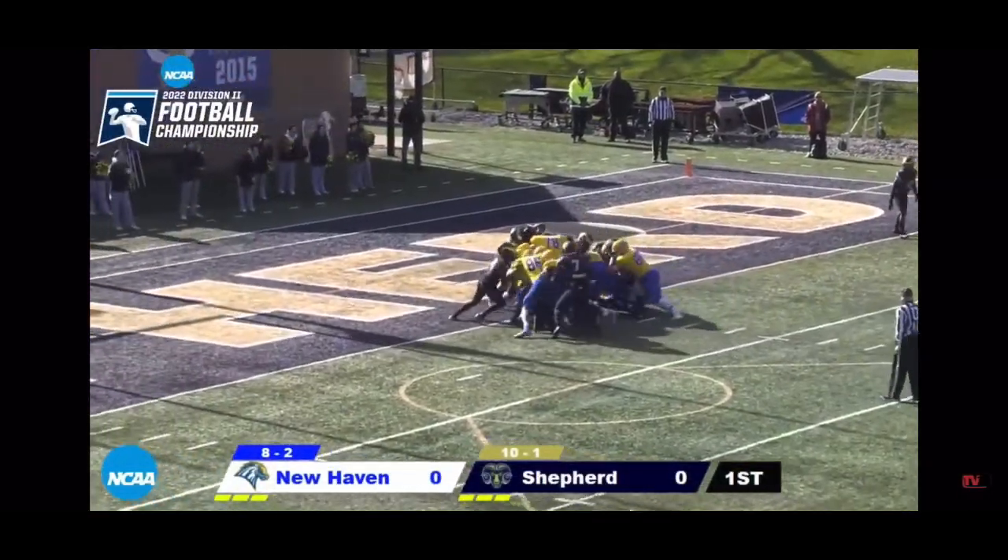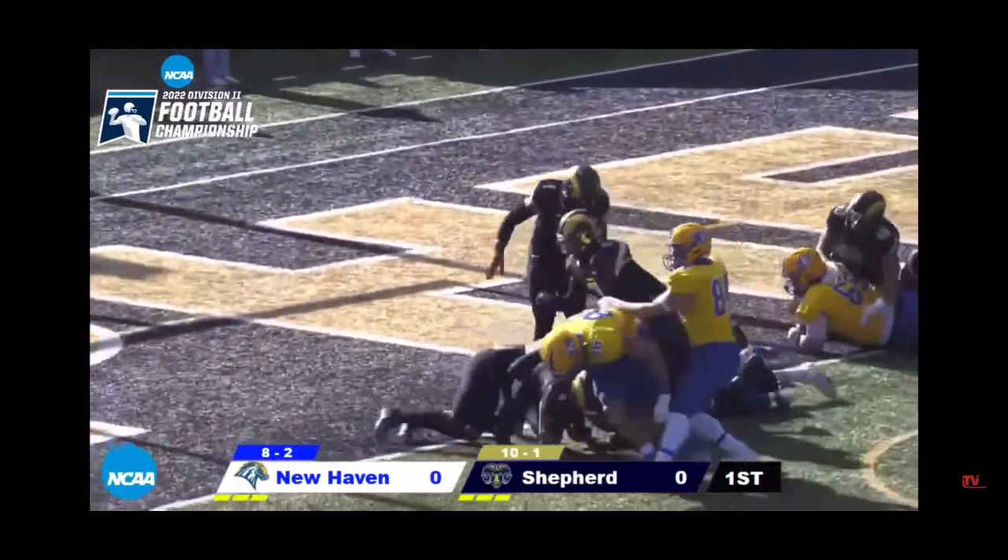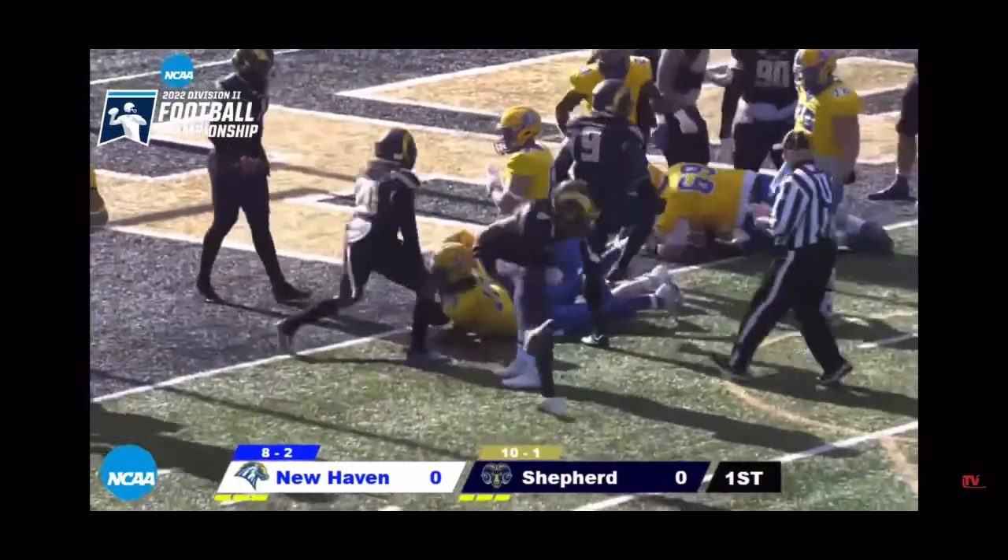Degenhardt will sneak — the 6'6" QB waiting for a signal. I thought he got there but they are going to mark him just short.